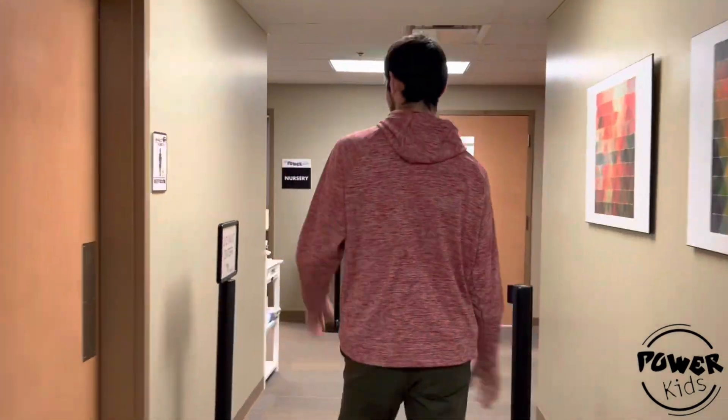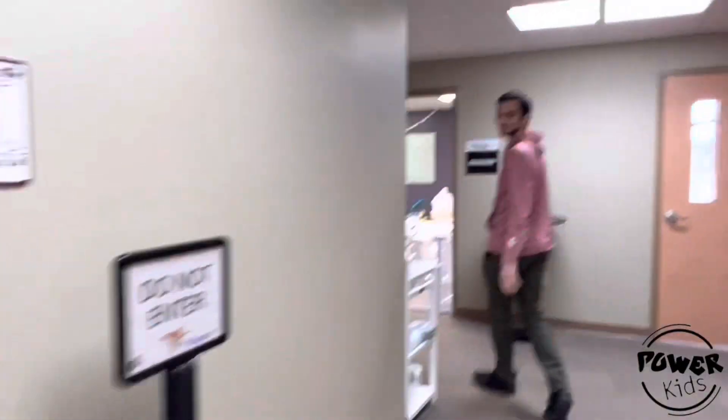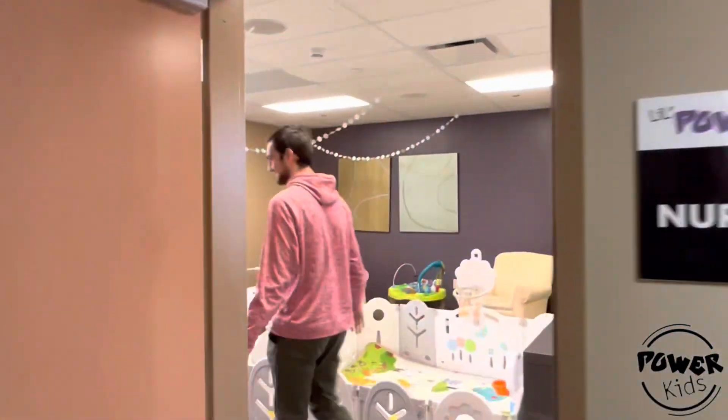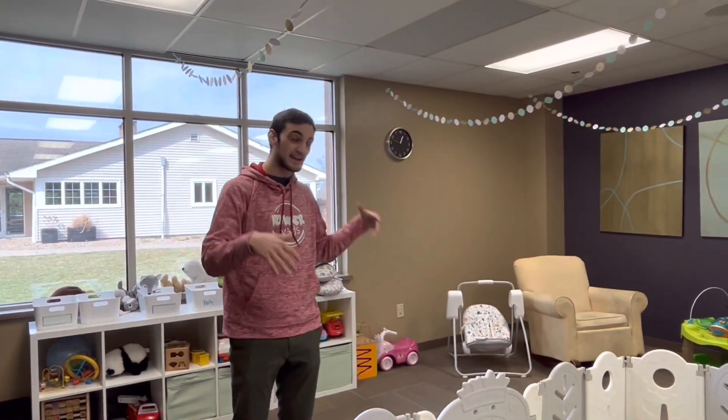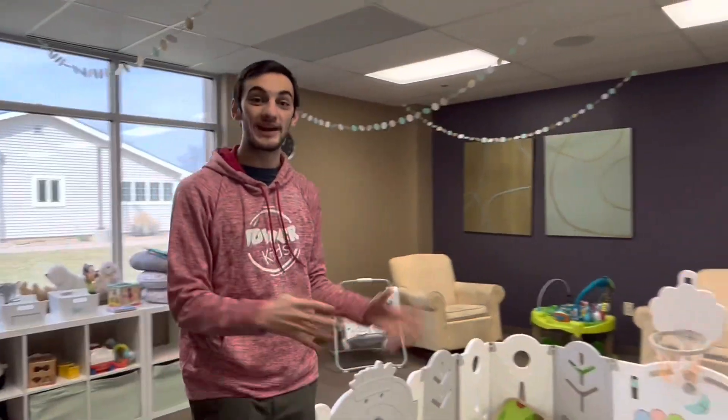First up, we've got the nursery. In here is where all of our infants and babies will stay. We'll have lots of volunteers that are ready to hang out and just be with our kids.